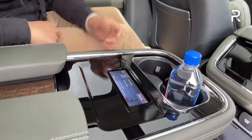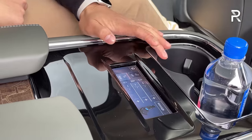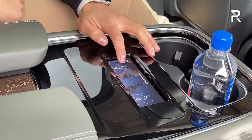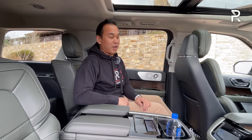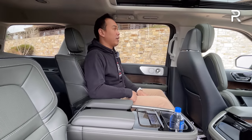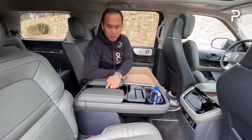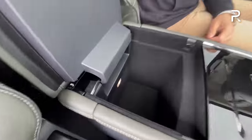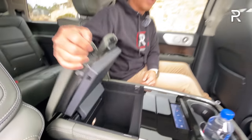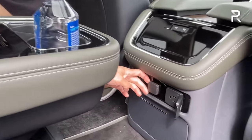The massaging second-row seats are a segment-first feature. There's a 5.8-inch screen that shows exactly what massage option you want; you can control the left and right massage independently and access the heated and ventilated seat settings. Cadillac and Jeep will definitely need to add this because it's something a lot of consumers will like. There's a massive center console with the Central Park-etched wood, cup holders galore, a large center console that opens with a light inside, USB ports, and a 12-volt power outlet.